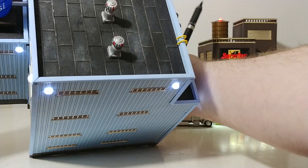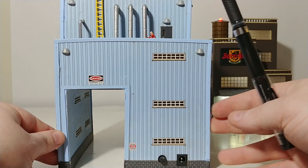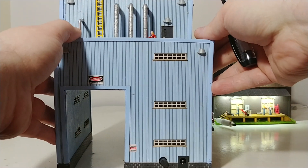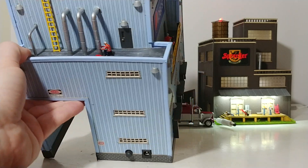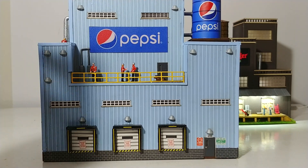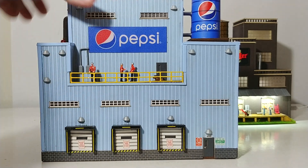On the back side there are more vents and your plug-in. On this side there's a worker tending to the pipes with his little toolbox. So that is the Pepsi Bottling Plant, made by Menards. If you have an industrial park on your layout and want a building like this, it's well worth the money. It has a lot of working features, a lot of detail, and it's not bad in terms of price.